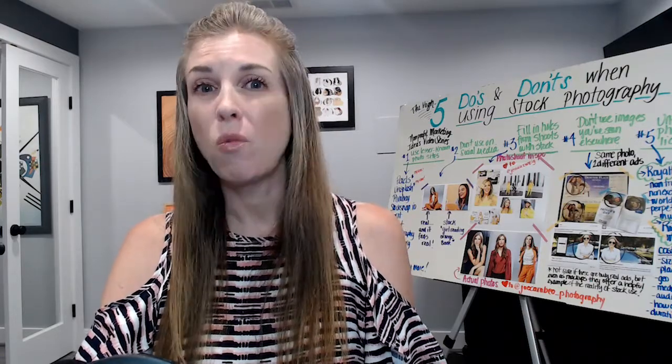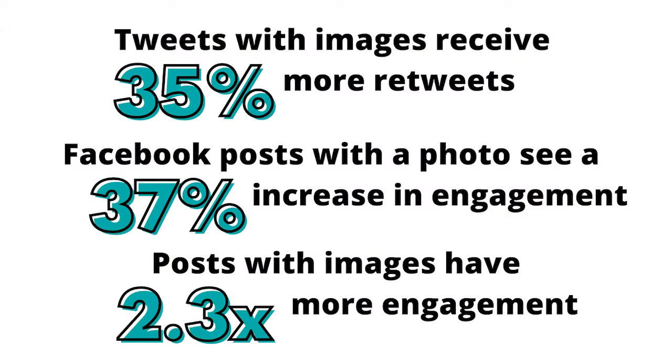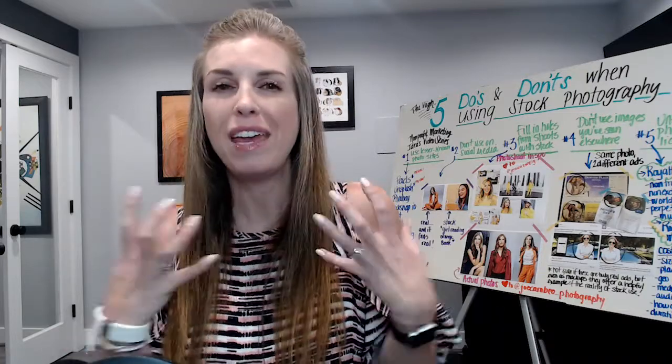Whether you're creating a website, landing page, email newsletter, or social media post, there is always a spot for an image. Probably because tweets with images receive 35% more retweets, Facebook posts with a photo see a 37% increase in engagement, and in general, posts with images have 2.3 times more engagement. Basically, people like images to accompany the text — it draws them in, and then you can hit them with copy or a call to action.